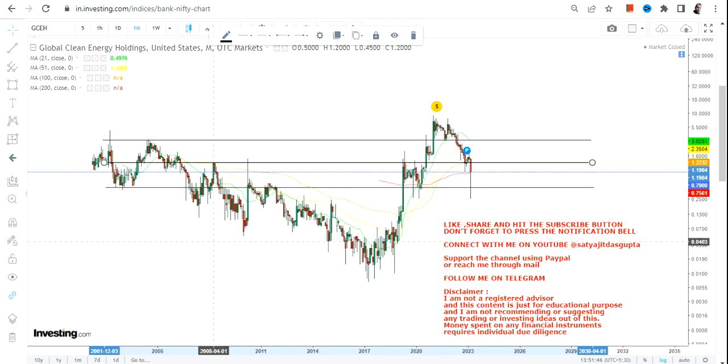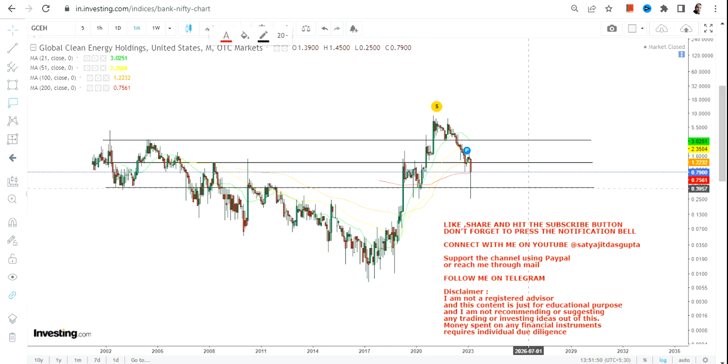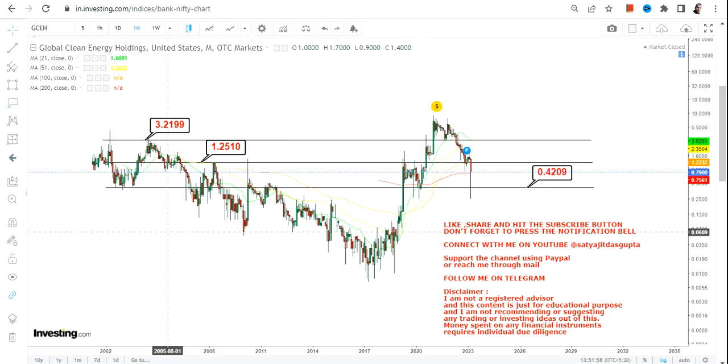Those moves will happen on both sides. Since we are looking at long-term trends, our stop loss is 0.42 — please don't keep your position open below 0.42. On the upside, we have two immediate targets: 1.25 and 3.22. If the stock settles at or above 3.22, it would be considered a breakout.